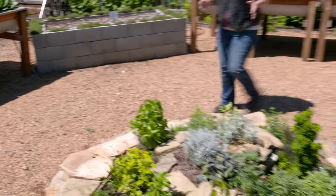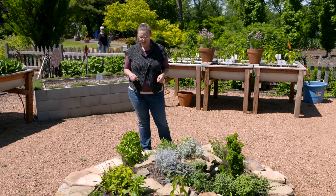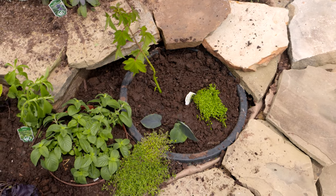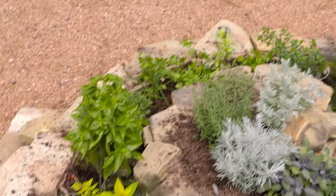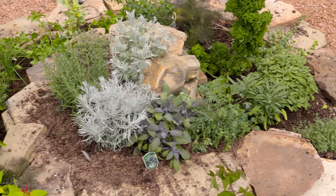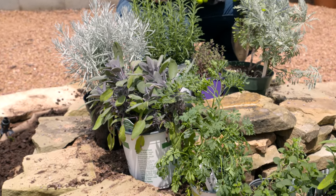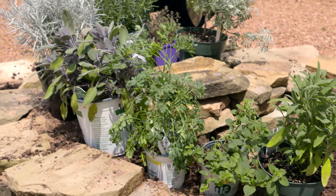No garden is complete without adding a few herbs, and we've got a fun decorative way to add those herbs into your garden. Try building a spiral herb garden or an herb spiral. The idea is that you create a six-foot diameter spiral that mounds towards the center. The center has a lot more drainage because of gravity, plus amending that soil as well.